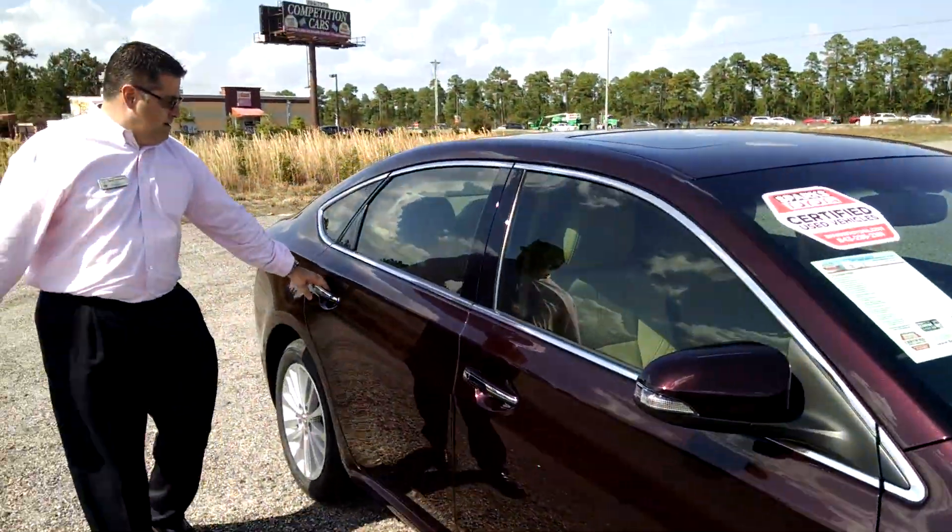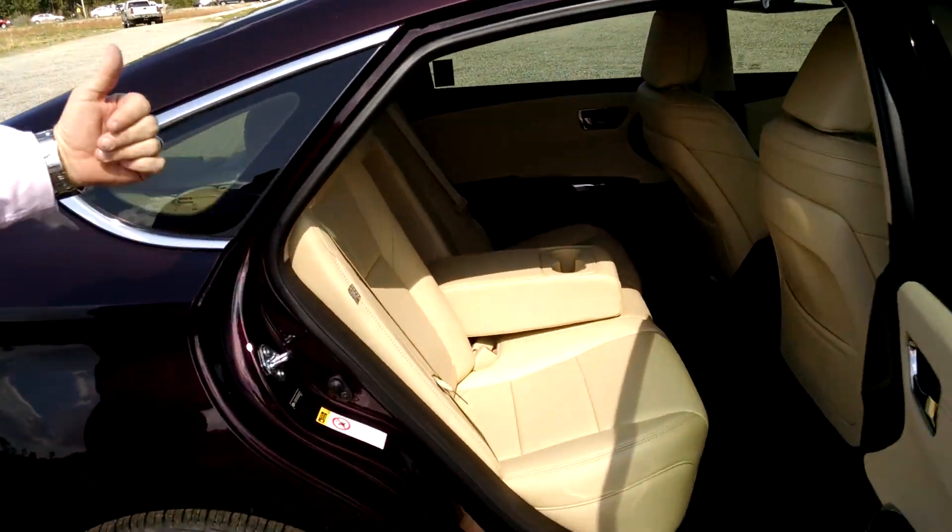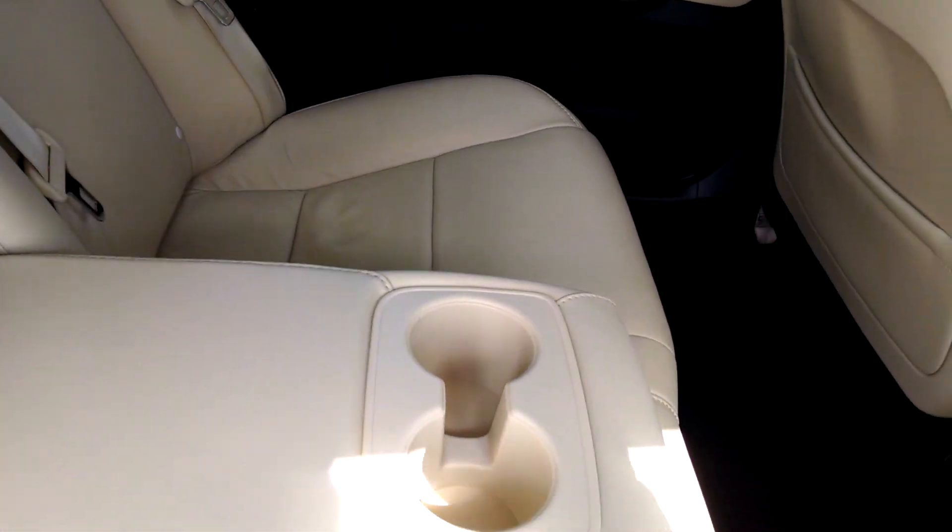Come on back. Plenty of room — you've got a capability of four to five passengers. You also have the side airbags.